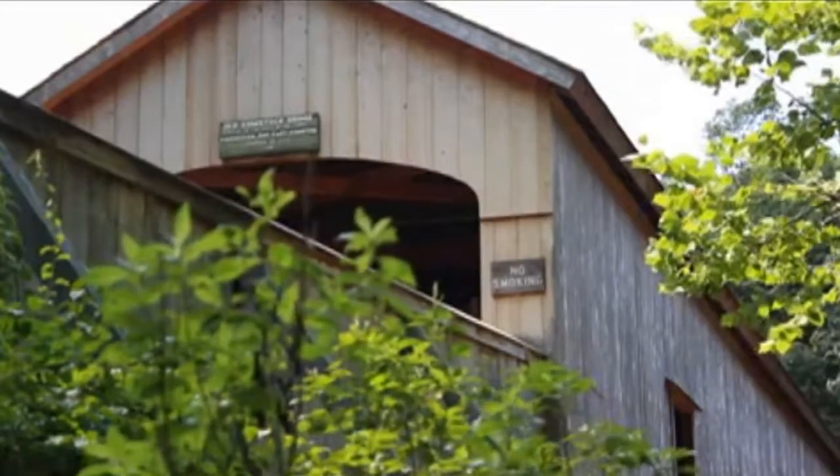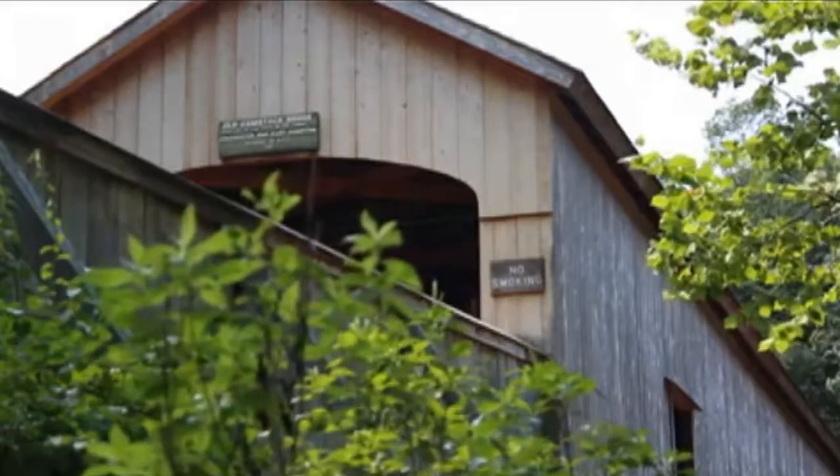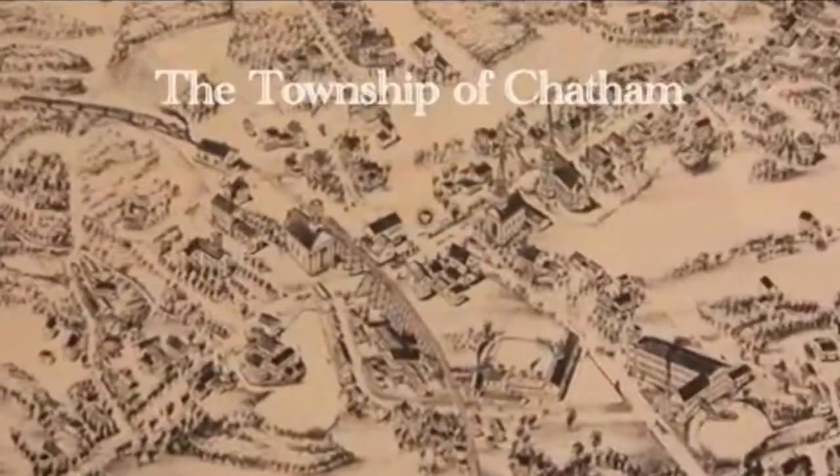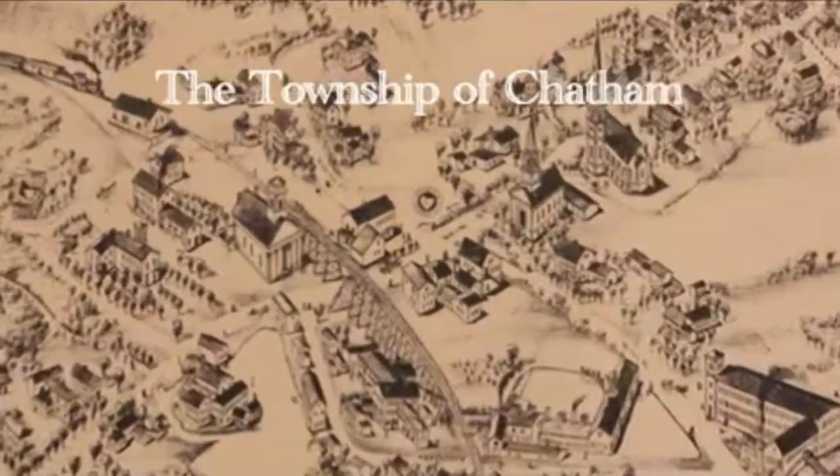Built in 1873, Comstock's Bridge spans 80 feet across the Salmon River in between the towns of Colchester and East Hampton, which was then called the Township of Chatham, and was actually built to replace an existing bridge from the late 1700s.